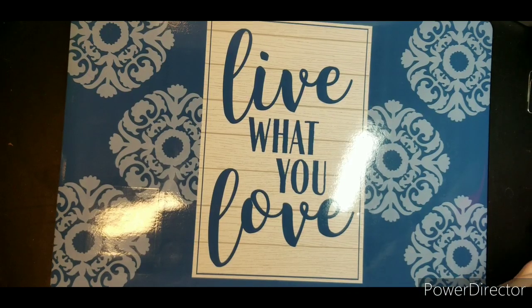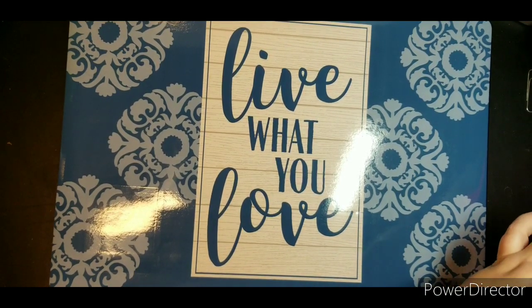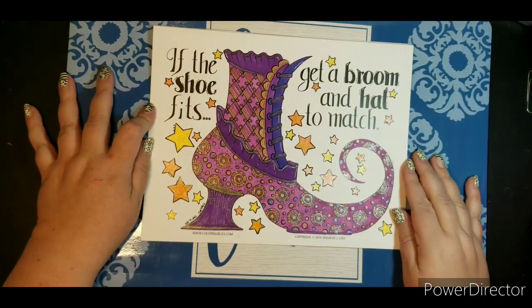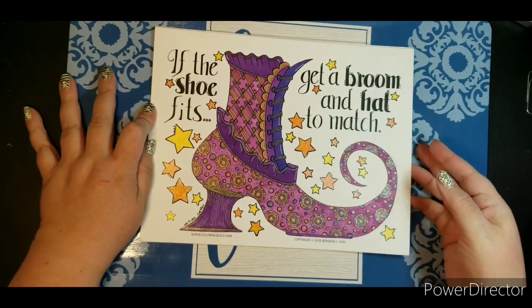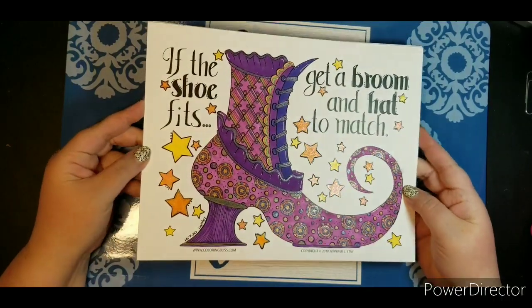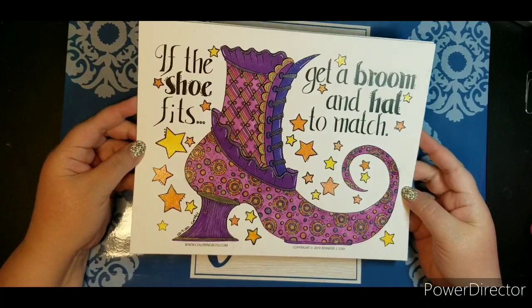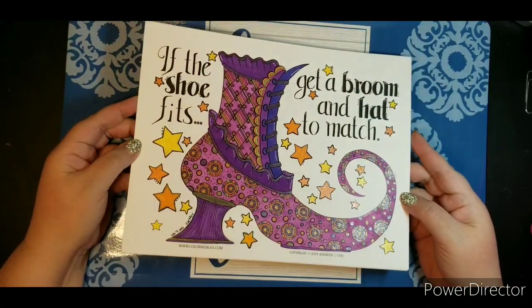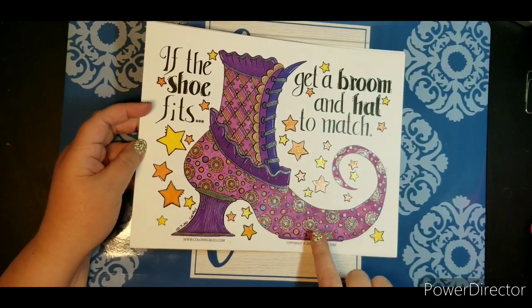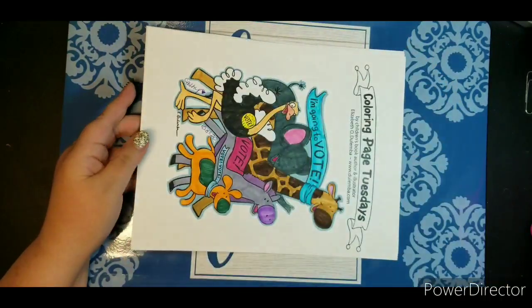Now I have some PDFs and then some buddy colors. First one is a freebie — Coloring Bliss by Jennifer Stay, I think it was a last year one but I really enjoyed it. Purple's my favorite color. I started working on this on our vacation, doing mostly just the base coat because in the car it's very tricky to do all the fine detail. It's my witch's shoe.